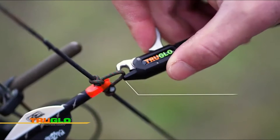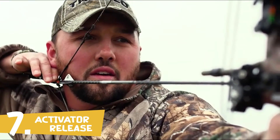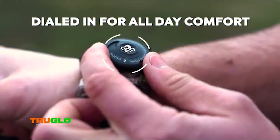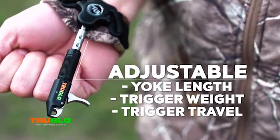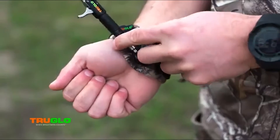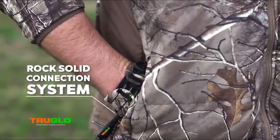The TruGlo Activator Release features a new jaw-and-a-half design that locks on like a dual jaw but with the smooth release of a single jaw. The Boa closure system allows you to dial in for a glove-like fit that gives you all-day comfort. It is completely adjustable in yoke length, trigger weight, and trigger travel. Lock the release head out of the way and stay ready with a rock-solid connection system. The Activator Release from TruGlo.